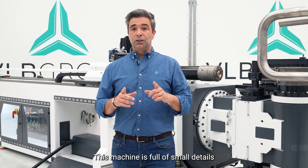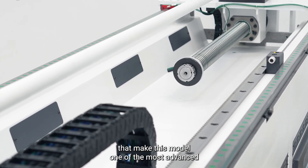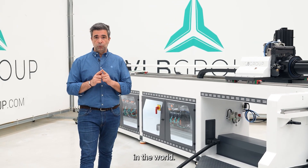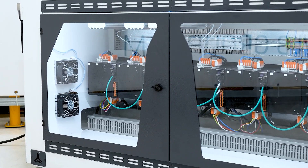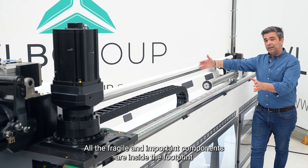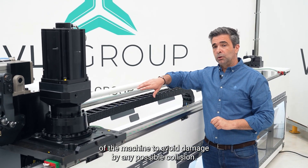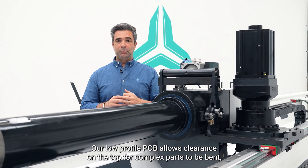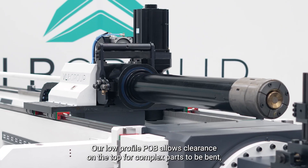This machine is full of small details that make this model one of the most advanced in the world. All the fragile and important components are inside the footprint of the machine to avoid damage by any possible collision. Our low profile POB allows clearance on the top for complex parts to be bent.